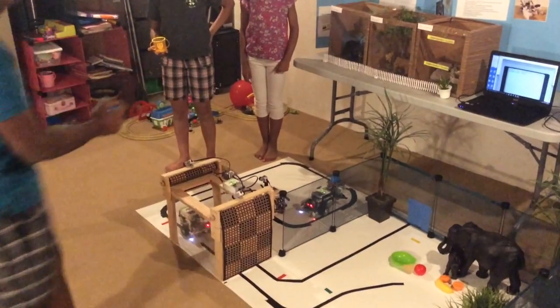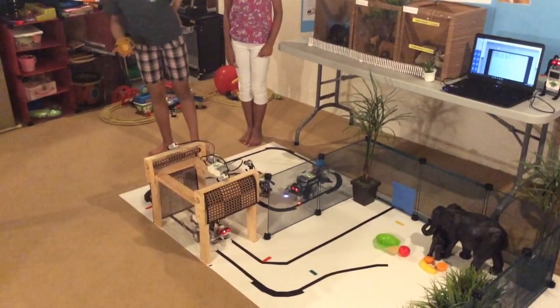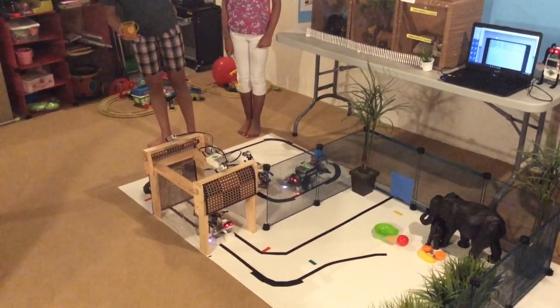The Door Bot is a double gate locking system that only allows authorized access to a cage. It prevents animals from escaping by only opening one of its two gates at a time.